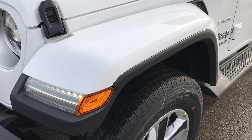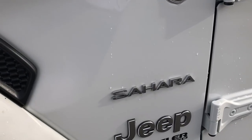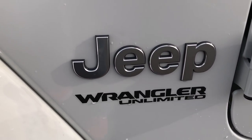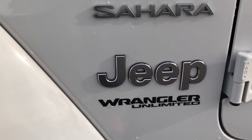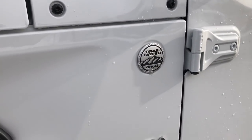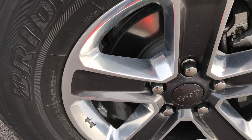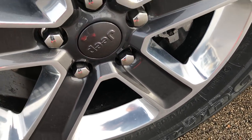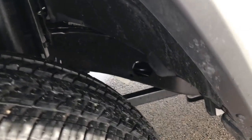This one does have the LED lighting group and the painted fenders, which is typical of the Sahara. It does have the Sahara lettering on the side and it is still called an Unlimited — they are still calling them an Unlimited JL for right now. This is a trail rated vehicle. First thing you will notice is the all new 18 inch polished and painted alloy rims with Bridgestone Dueler HT tires — 255-70R18s — more of a highway terrain tread.